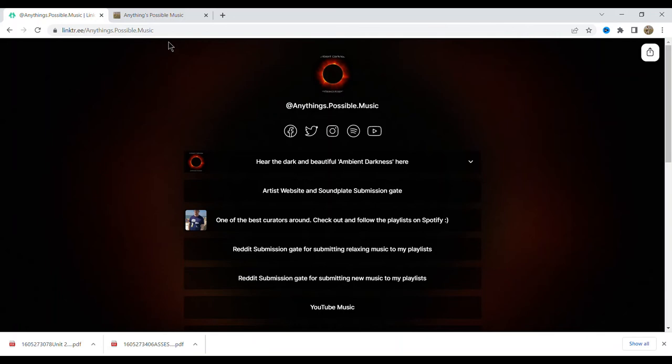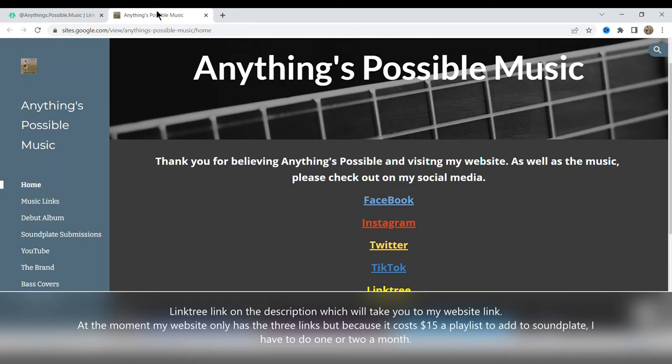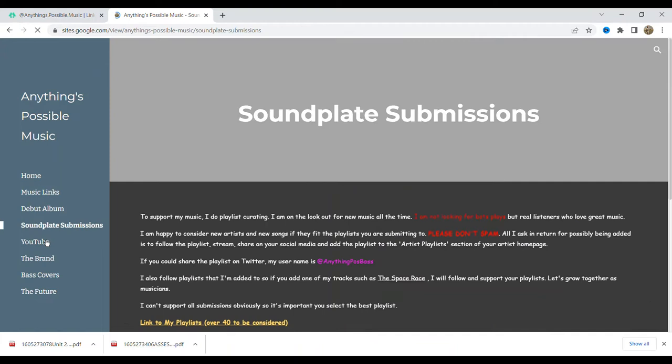Let's have a quick look at my link tree, which you can find in the description. Please check it out — you can follow me on Twitter or Instagram. You can see my section that says 'Artist Website' and 'Soundplate Submission Gates.' There's also Reddit submission gate links — if you use Reddit, please check those out. I haven't done a video about that yet but the links are there.